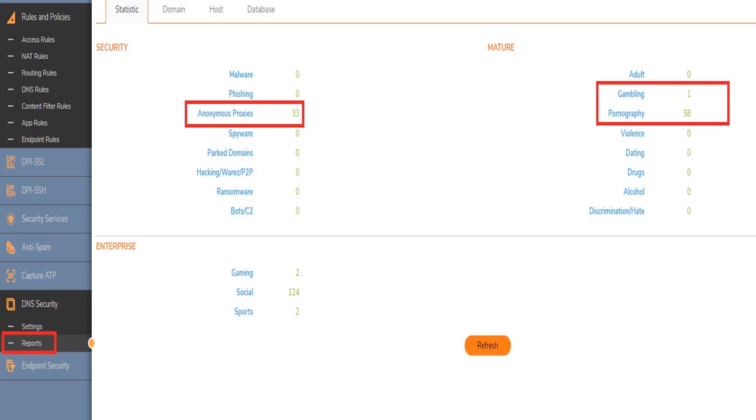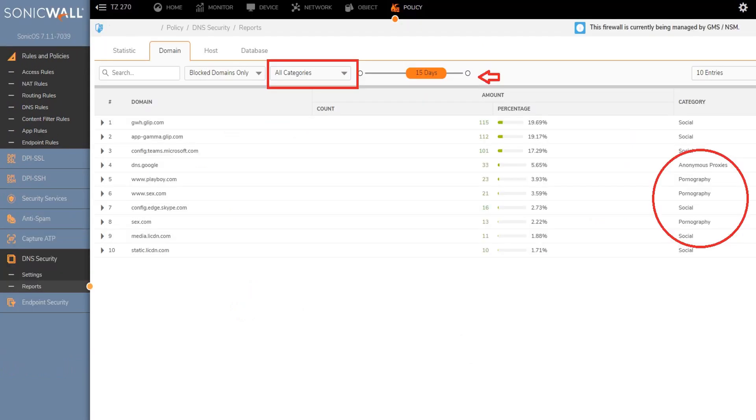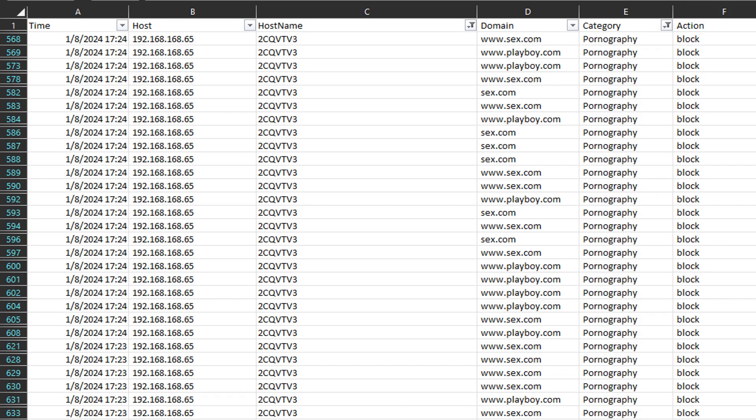DNS security reports present detailed statistics and visibility into various traffic count categories including anonymous proxies, gambling, and pornography, enhancing oversight and control over network activities. These reports are equipped with search capabilities based on categories such as blocked domains and offer the option to specify a particular time frame — for instance, viewing and analyzing data for the past 15 days. Administrators can also export data from the DNS security database into a CSV file, which is useful for in-depth forensic analysis and archival purposes.